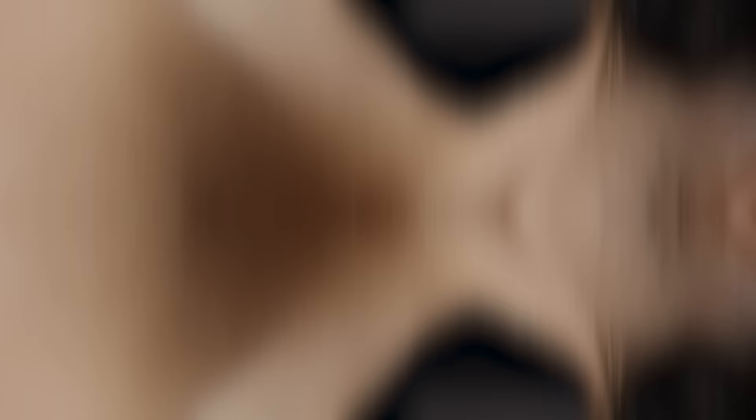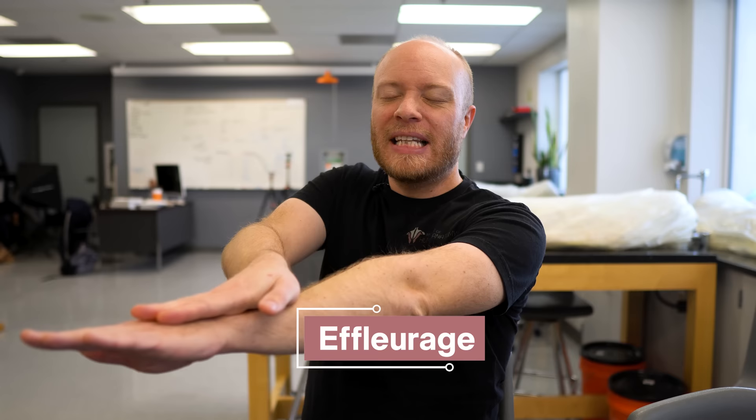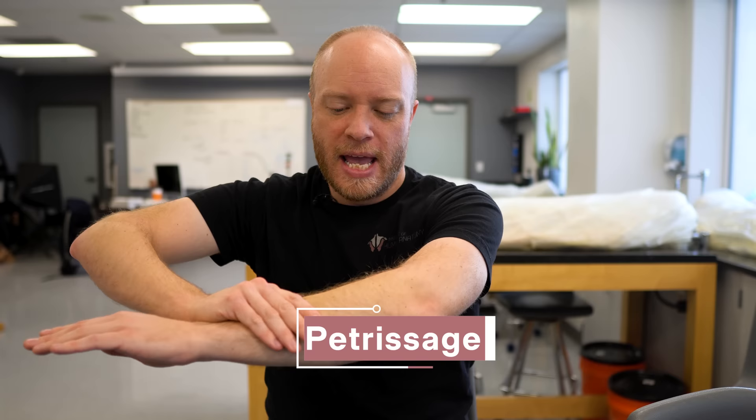Generally speaking, there are five basic techniques in massage — and this is all of massage, not just sports massage. The first is called effleurage. This is a gliding movement for lengthening tissue, applying lotion and oils, but it also can help increase blood flow.